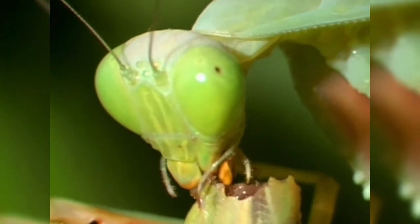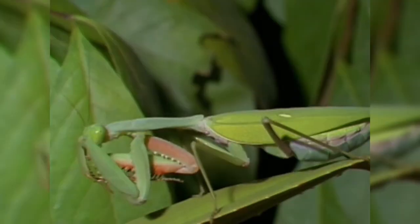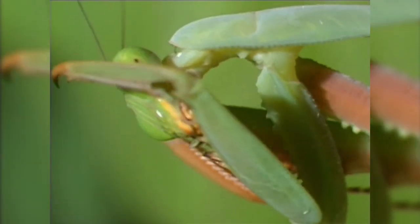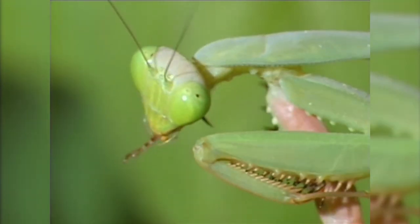Its mandibles are strong and sharp enough to cut human flesh. After it finishes its meal, the killer thoroughly grooms itself like a cat, nibbling its spines much like we might clean steak knives.